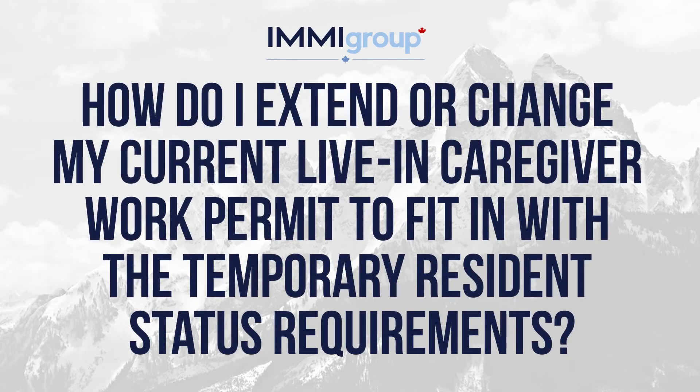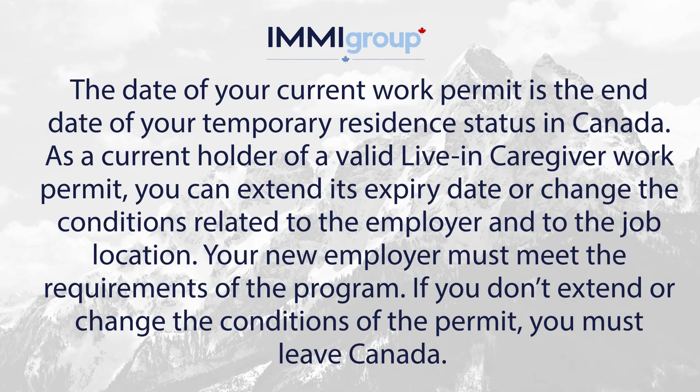How do I extend or change my current live-in caregiver work permit to fit in with the temporary resident status requirements? The date of your current work permit is the end date of your temporary resident status in Canada.